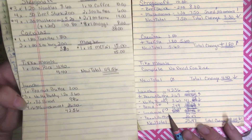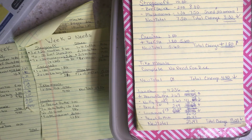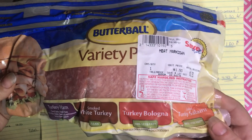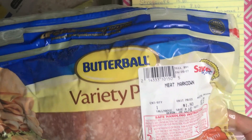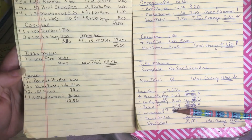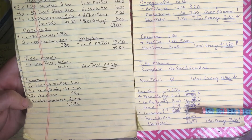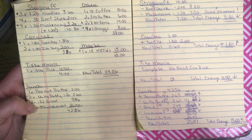I also have four lunch meats on my list, but I found something in my freezer — hip hip hooray! I found this variety pack with four different types of turkey lunch meat. I'm going to thaw one of these and my husband Chris is going to be eating this for at least one week. So I went down to two weeks of lunch meat instead of four.